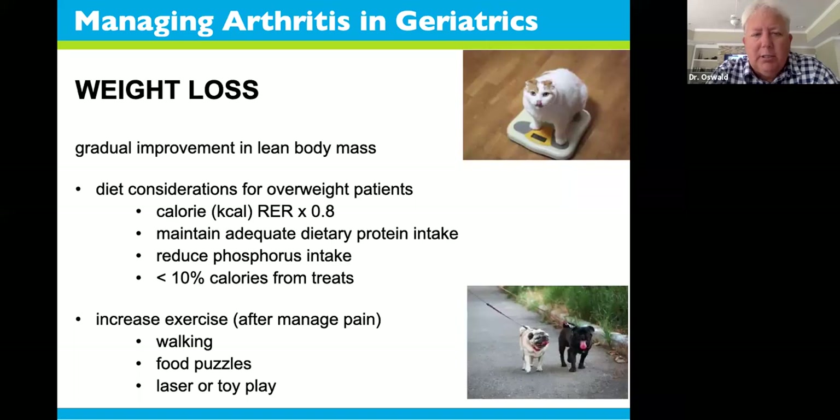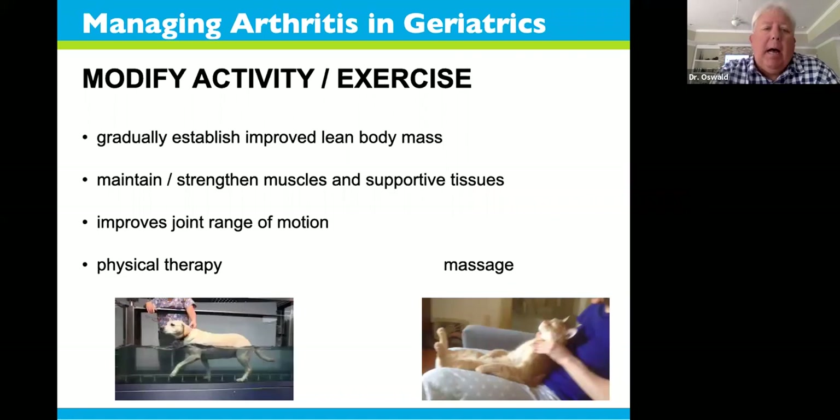Weight loss is an important non-drug therapy. A lot of arthritic patients are overweight. Consult with your veterinarian to get a diet plan — a prescription for how many calories your pet should have daily, with no more than 10% from treats. Elderly patients require good amounts of protein and lower phosphorus intakes to help their kidneys. Weight loss can be very beneficial. Take your dogs for increased walks once their pain is managed. Cats playing with food puzzles or lasers encourages caloric burning. Just like in people — take in less calories and do more activity, but only after managing their pain.